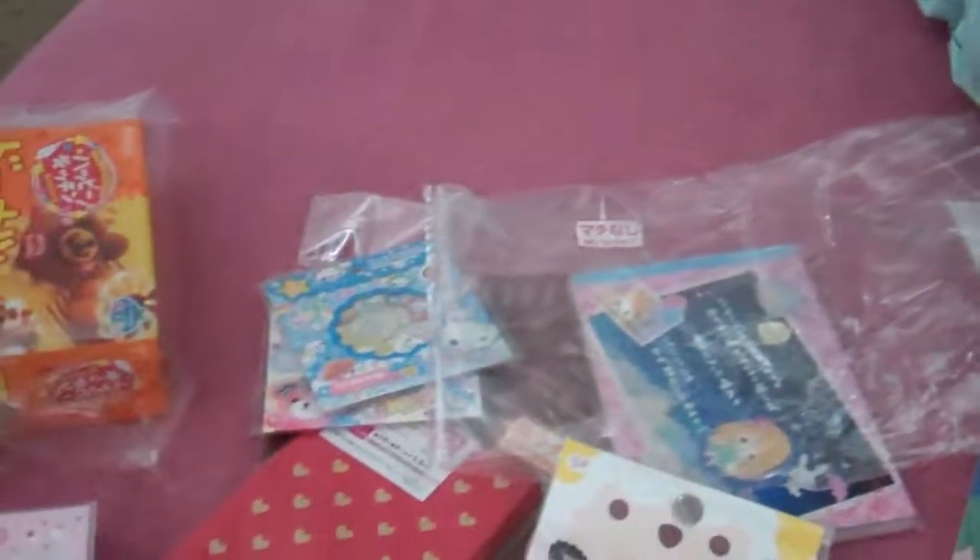Then we traded for these sheep stickers. That one's so cute. The rainbows. And then we traded for those.